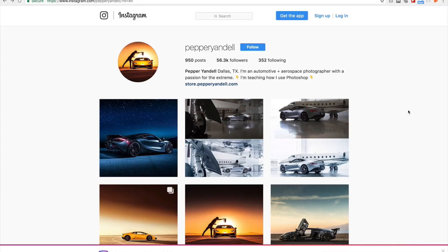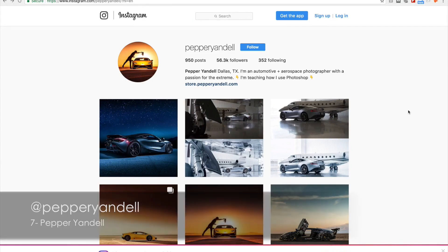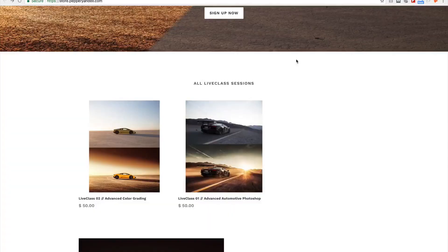Moving onwards with the amazing work of Pepper Yandell from Dallas, Texas. What I know about him is that he's using the Canon 6D along with Profoto B1 for his shoots. This guy doesn't just shoot cars — he also shoots airplanes. Amazing work. He has two classes: one is about advanced color grading for car photography, and the other is the advanced automotive Photoshop, obviously for cars.